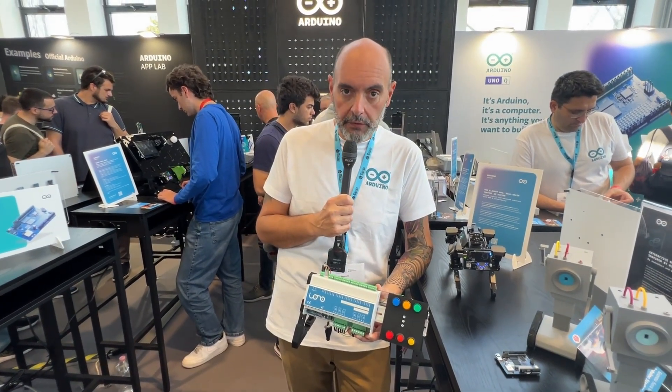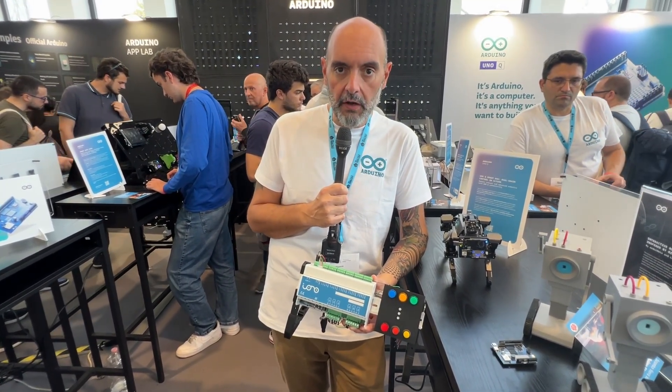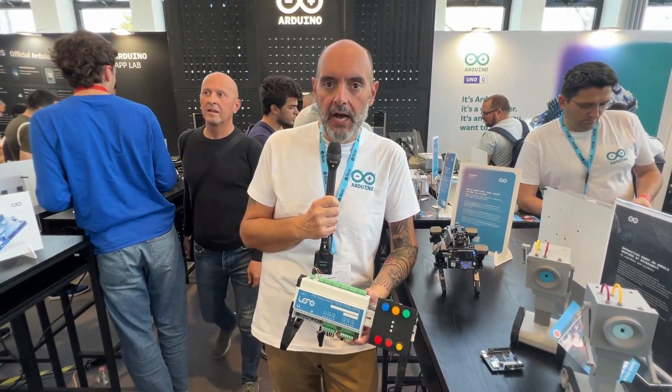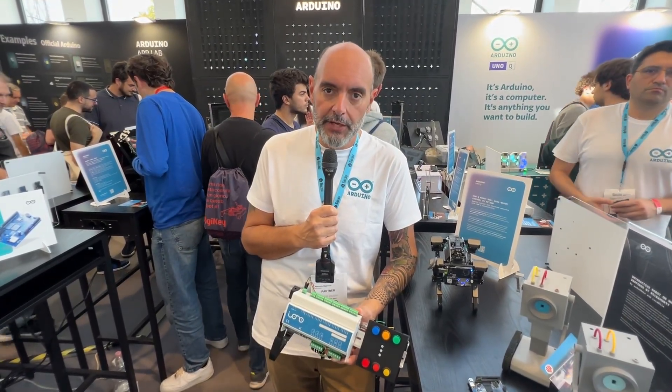These integrations leverage the real-time control of the Arduino subsystem of UnoQ plus the power of Linux computing, and the ease of use of Arduino App Lab in order to create applications that are both easy to implement — as needed for a maker and for an enthusiast — but also as reliable and powerful as needed in industrial applications.